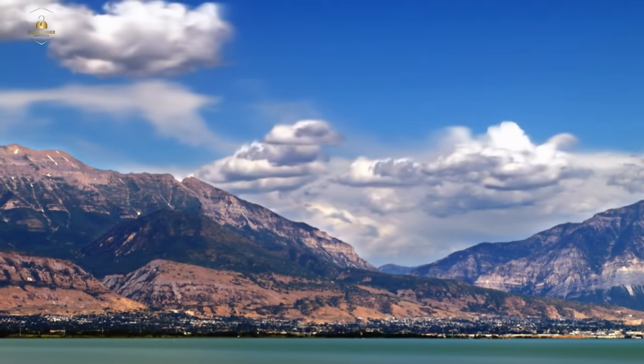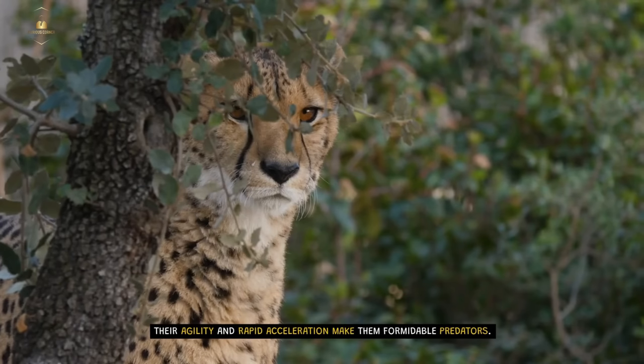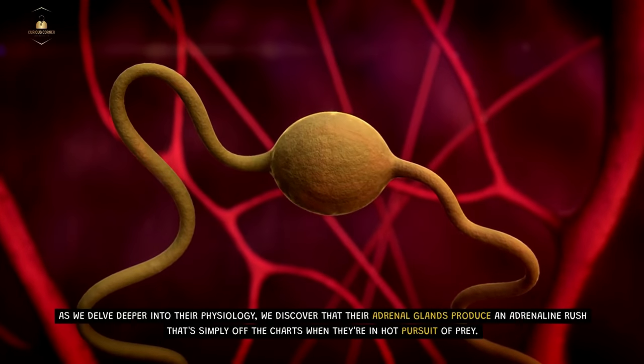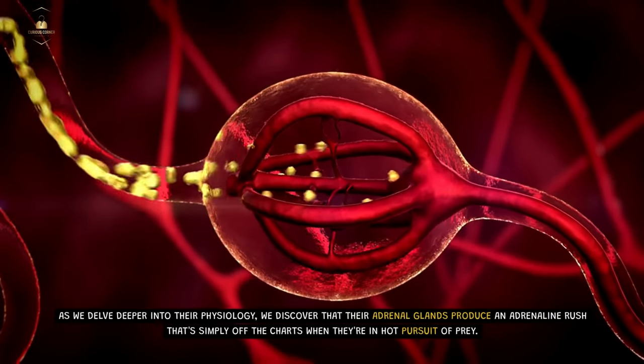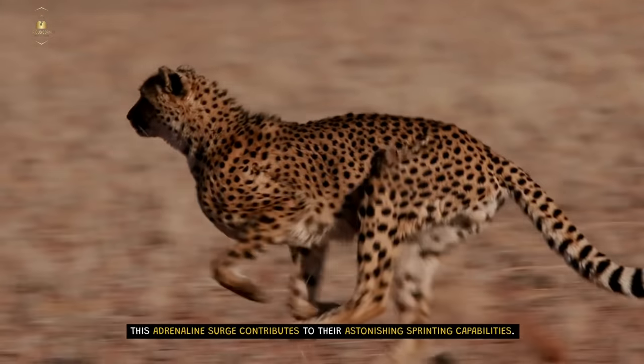The Need for Speed. Cheetahs are often referred to as the need for speed in the animal kingdom. Their agility and rapid acceleration make them formidable predators. As we delve deeper into their physiology, we discover that their adrenal glands produce an adrenaline rush that's simply off the charts when they're in hot pursuit of prey. This adrenaline surge contributes to their astonishing sprinting capabilities.